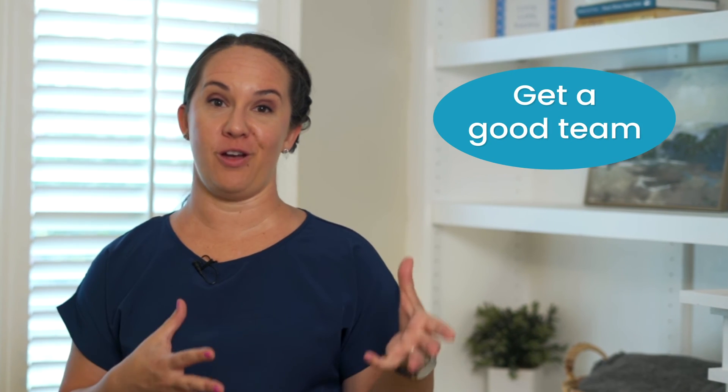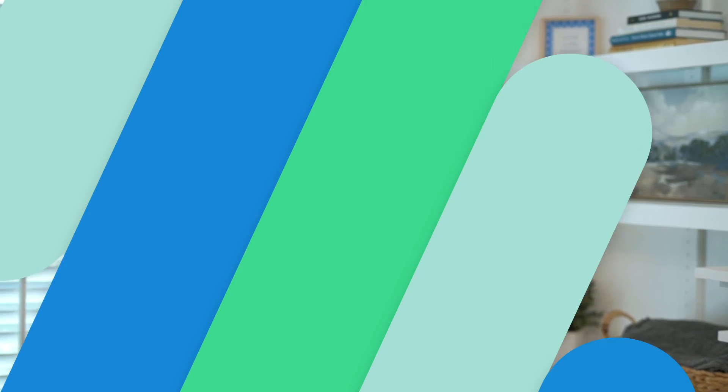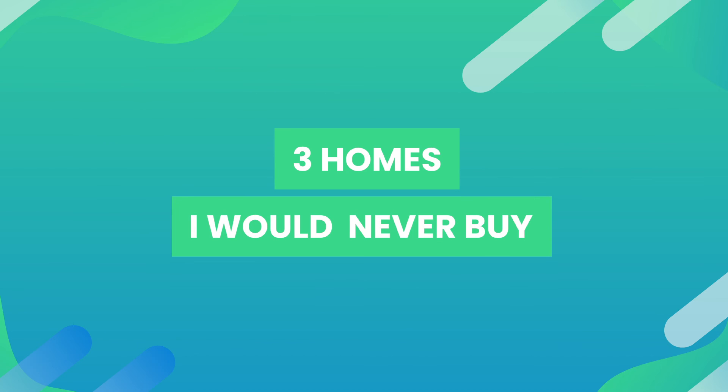Buying a home can be scary, but make sure you've got a really good team of professionals on your side and make sure you're informed. Buying the wrong house can be an equally scary situation, so if you're curious about my perspective as a realtor, don't miss my video on three houses I would never buy. I'm Lindsay Johnson, your resource for all things real estate. See you next time.